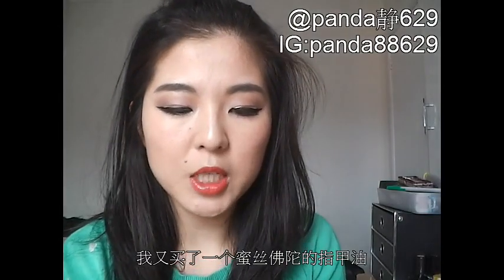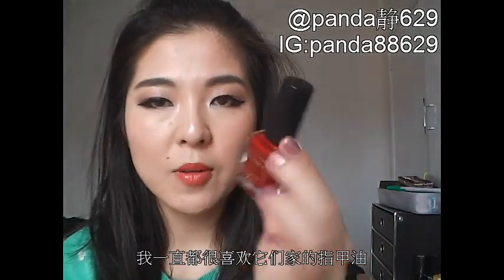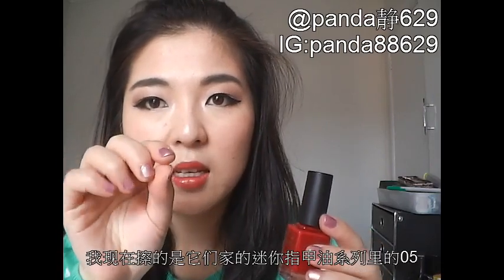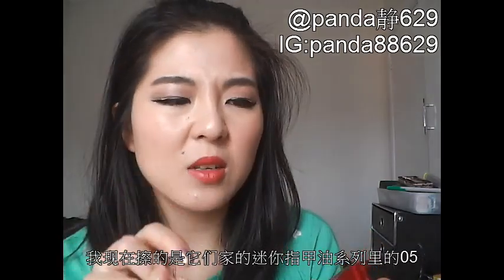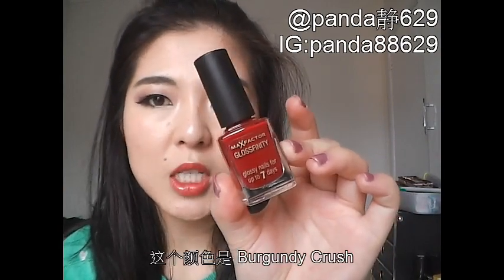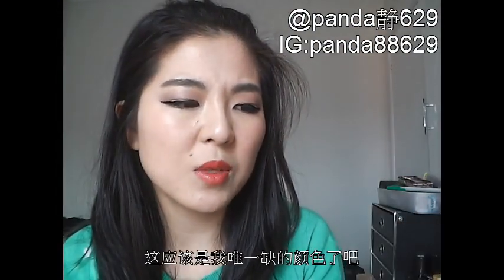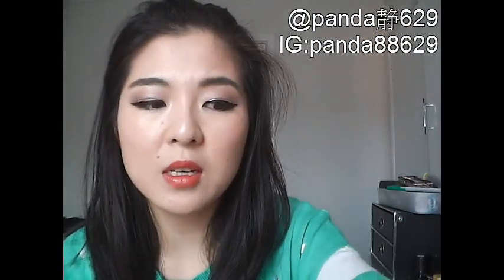I've also got a nail polish from Max Factor. I've always been a fan of Max Factor's nail polishes — right now I'm wearing their mini effect nail polish. But this one is in the colour Burgundy Crush. I really like it because the consistency is just so even, it doesn't run, it's nice and thick but not gloopy. That's the only colour I was after since I've already owned several of their Glossfinity nail polishes.